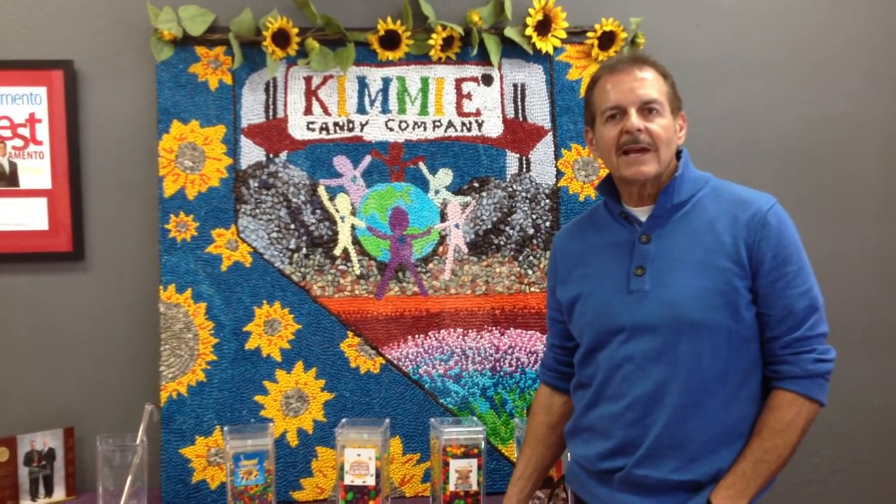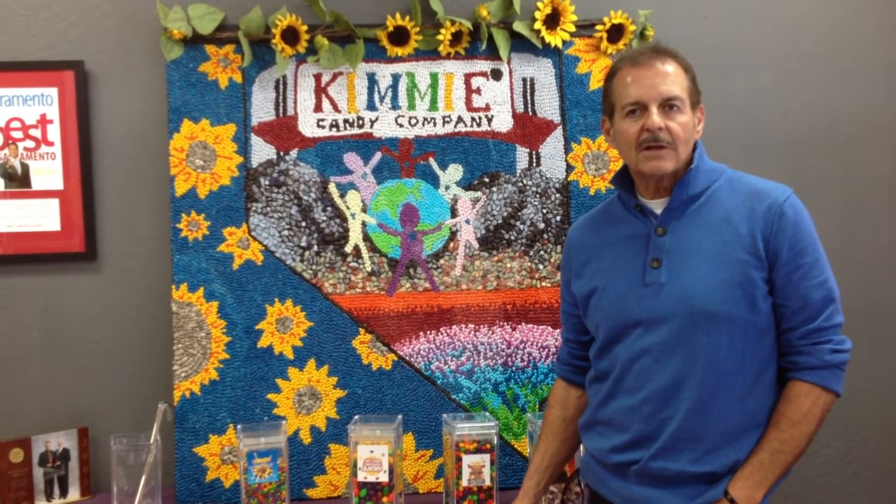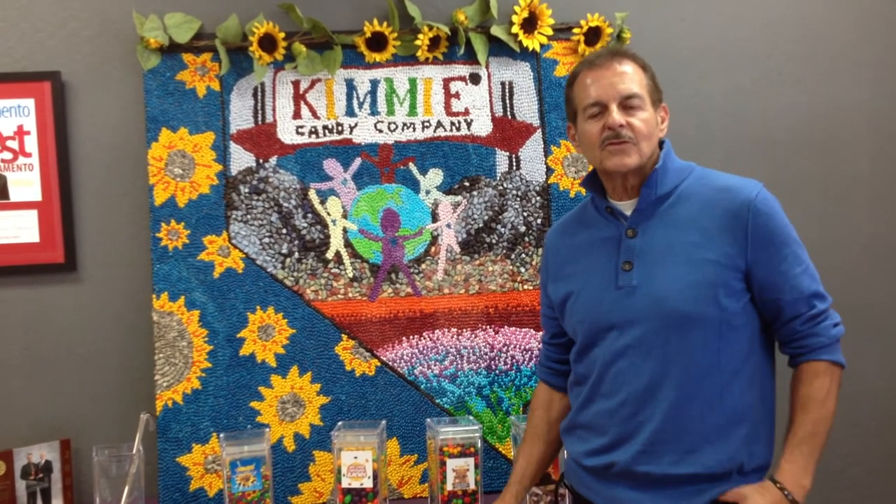Let me tell you a little bit about Kimmy Candy's proprietary chocolate. One of the reasons that our chocolates taste so good is that our candies are made with this wonderful Blummer chocolate called Reactor, and it was named after the street that we're on here at Kimmy Candy on Reactor Way.